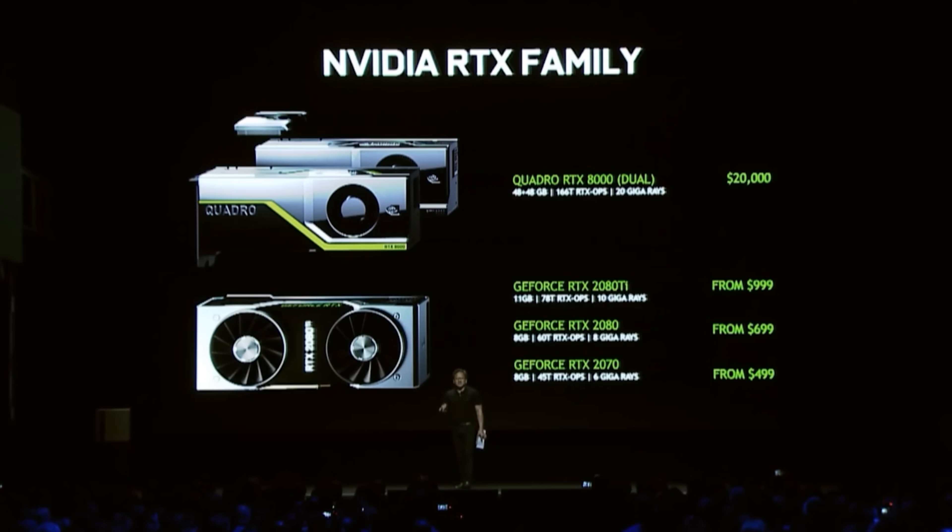From $999, the RTX 2080 from $699 and the RTX 2070 from $499 — and the RTX 2070 is higher performance than the $1,200 Titan XP.